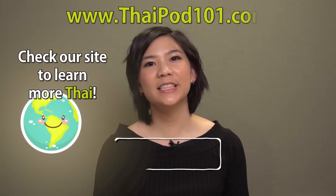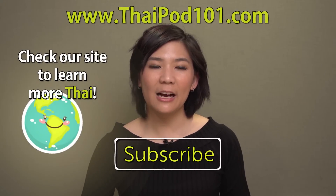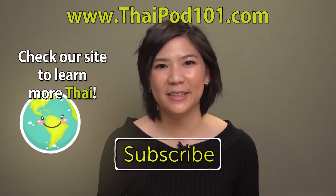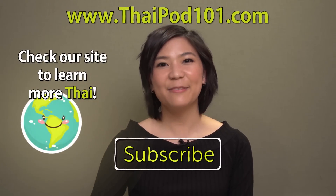Thank you for watching today's lesson. Please don't forget to like our video and subscribe to our channel. If you have any questions about this lesson, or any tips on how to be a better person to save the environment, let us know in the comments below. Don't forget to check out our website. See you next time, bye bye!